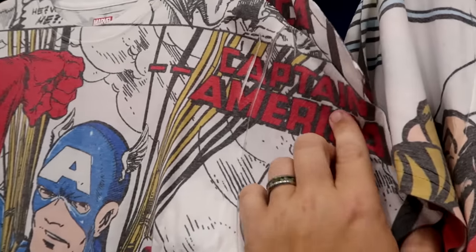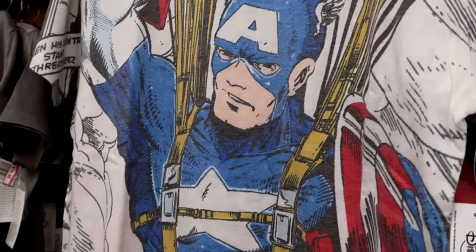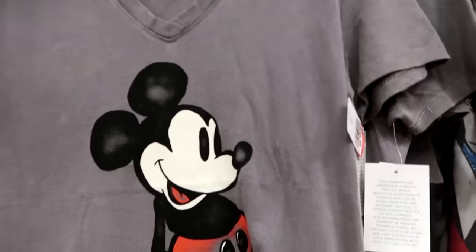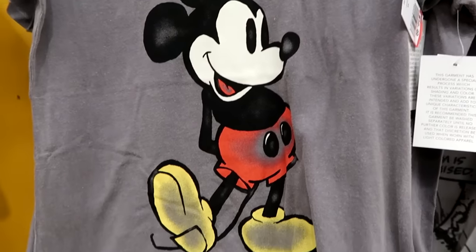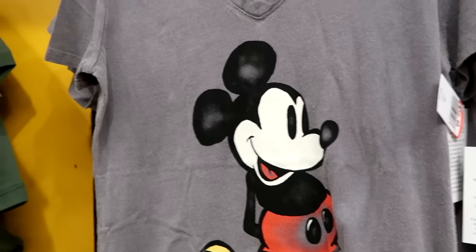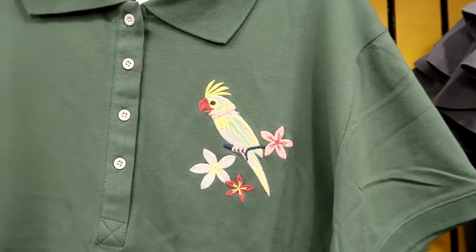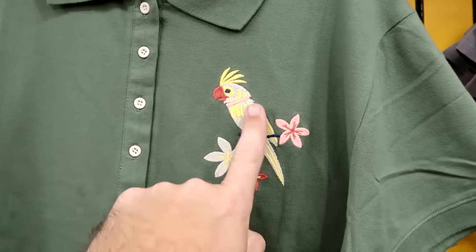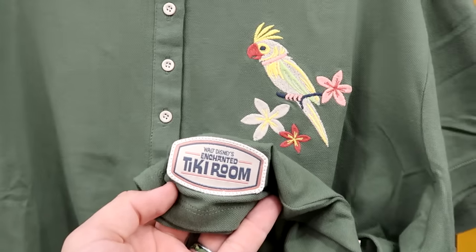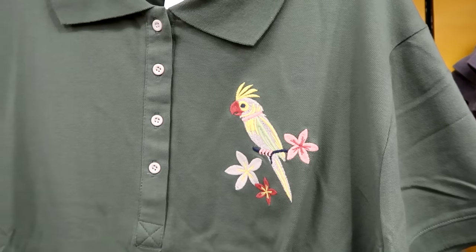They have a cool women's v-neck t-shirt — your classic Mickey Mouse shirt with Walt Disney World right underneath — $12.99 from $30. There's a brand new offering from Walt Disney's Enchanted Tiki Room — four buttons on the front, embroidered Tiki Bird, embroidered Walt Disney's Enchanted Tiki Room — $20 from $50, really good savings.